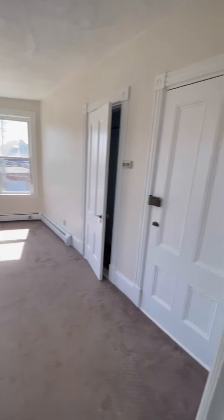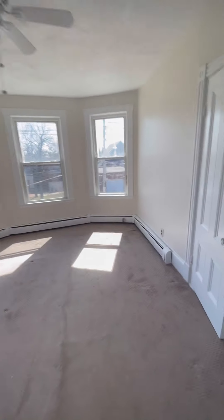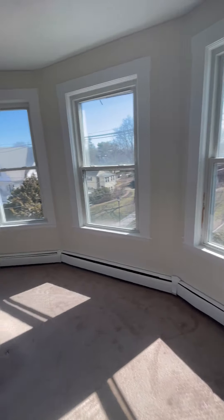Here is the main bedroom. That's the door that leads to the main bedroom and the closet area. You can see it's nice and bright with the big windows.